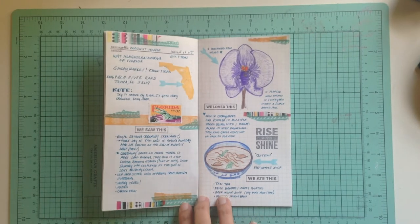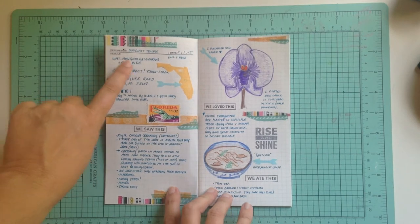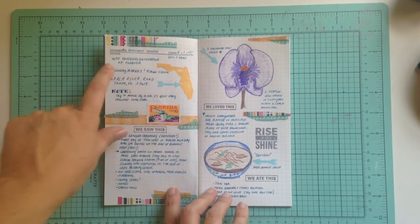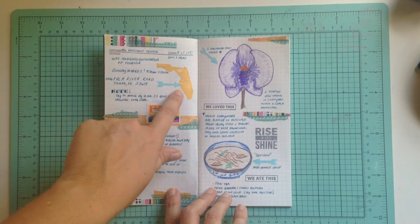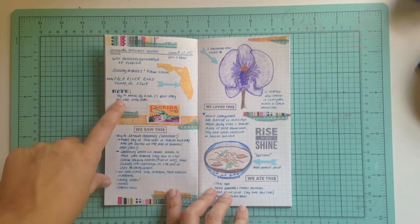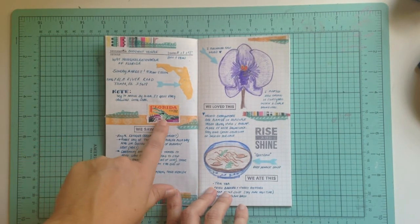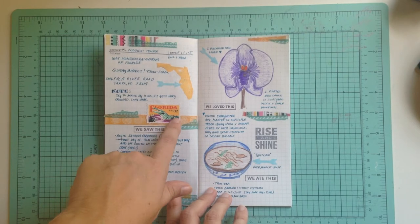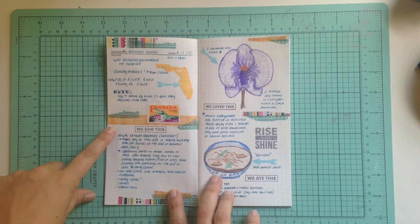Here's the notebook entry for this adventure. At the top, I always note where we went, the date, who was there. I include the address and I try to mark it on this little map of Florida. I also noted that you need to get there by 10 o'clock because it gets crowded. Here's a Florida stamp that I used, and then I made various notes about the day we were there.